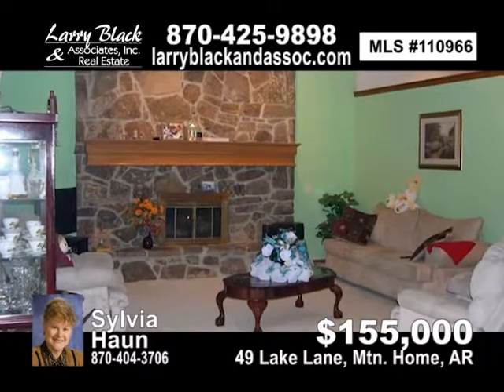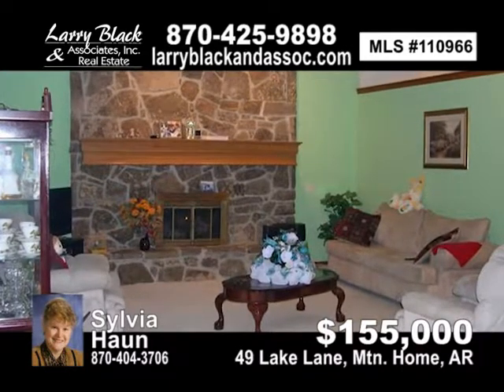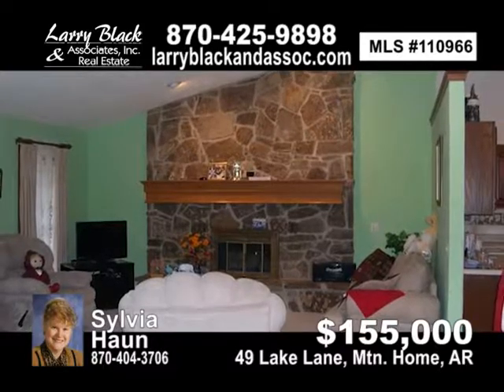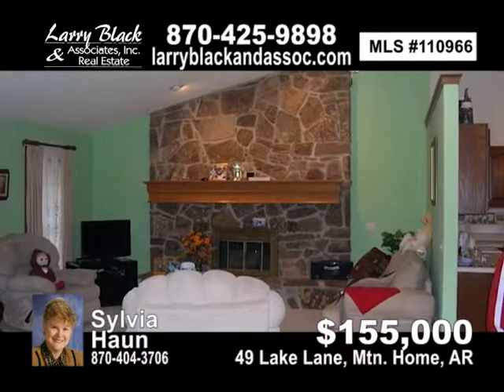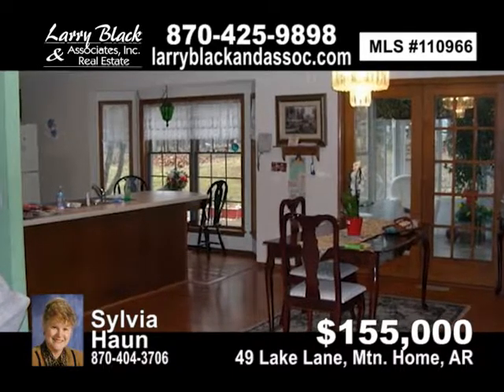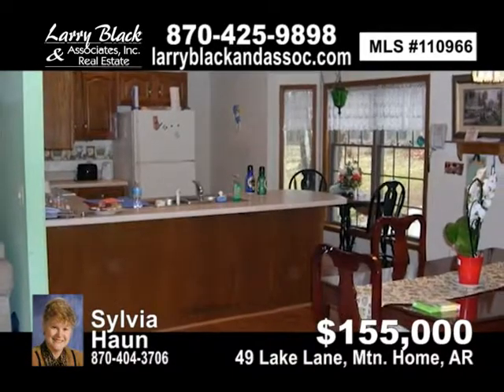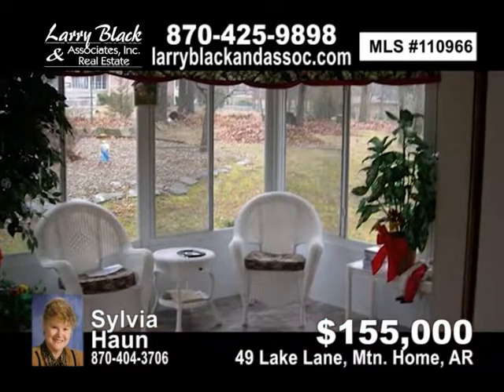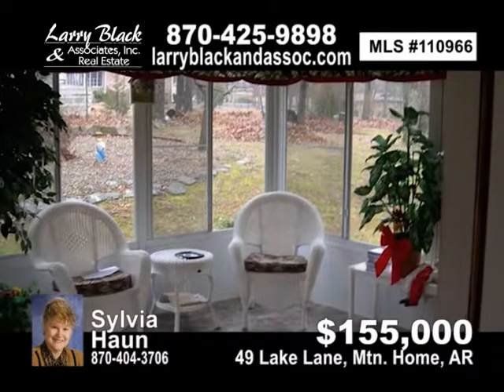Brick home with three bedrooms, 2.5 baths, beautiful rock fireplace converted to gas, large living room, dining room, kitchen with breakfast bay. Lovely sunroom overlooking patio and lovely tree-shaded backyard. For $155,000, contact Sylvia Hahn today.